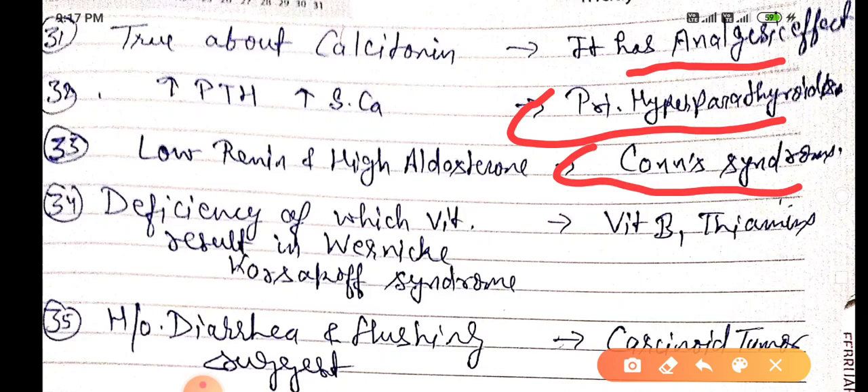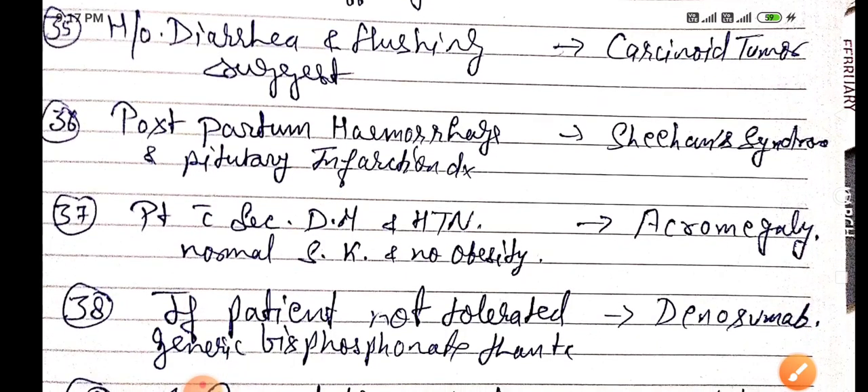Deficiency of vitamin B1 (thiamine) results in Wernicke-Korsakoff syndrome. In Wernicke's encephalopathy we see ophthalmoplegia, ataxia, and confusion.